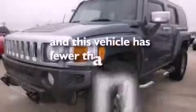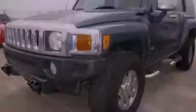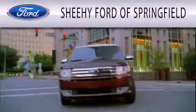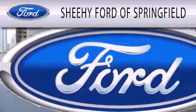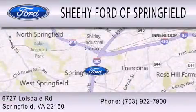This vehicle has fewer than 62,000 miles on the odometer. Contact us today to schedule your opportunity to see this automobile in person. Sheehy Ford of Springfield is dedicated to doing everything possible to ensure that the experience you have selecting your next vehicle is as pleasant as possible. We are located at 6727 Loisdale Road in Springfield.